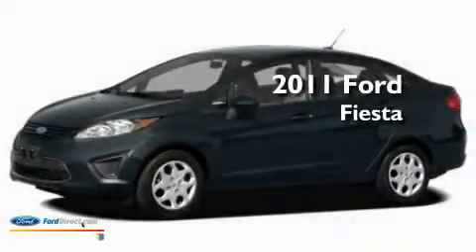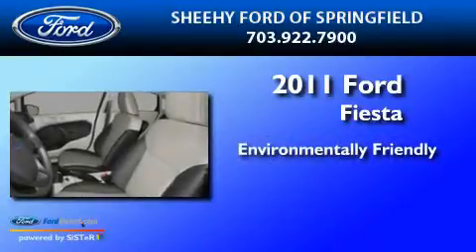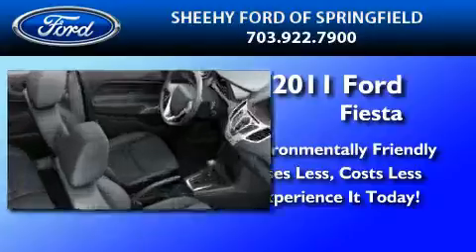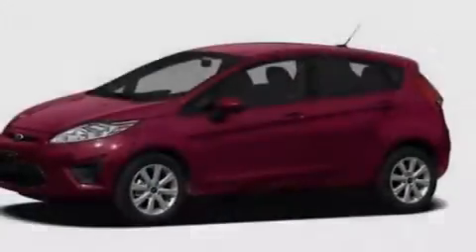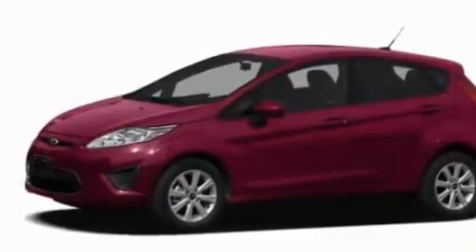This is a brand new 2011 Ford Fiesta. Its top features include cruise control, heated side view mirrors, front and rear reading lights, a six speaker audio system, leather and alloy steering wheel trim, aluminum wheels, and privacy glass.